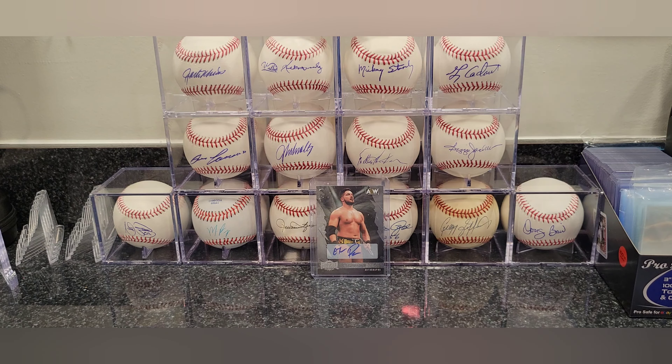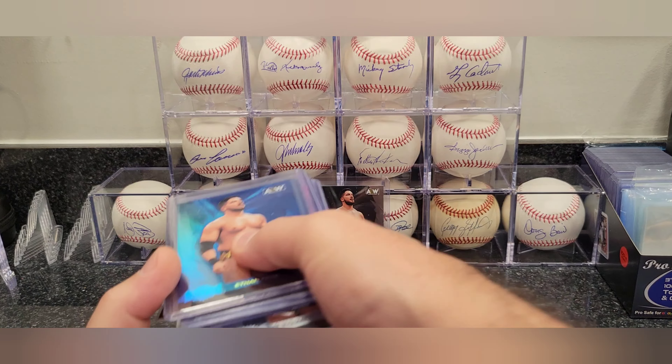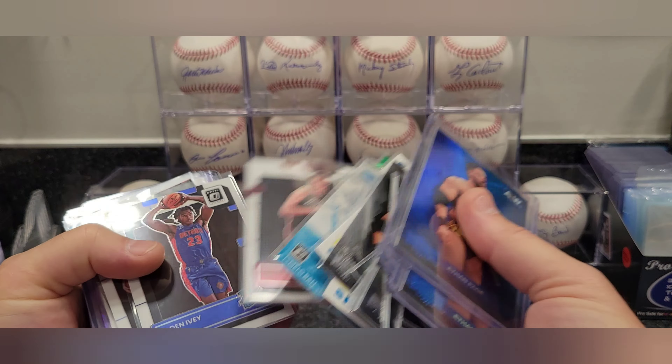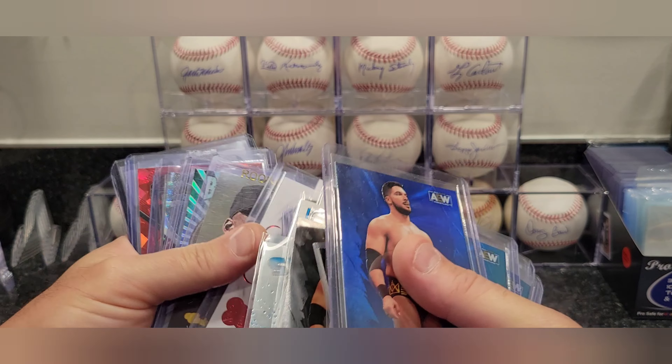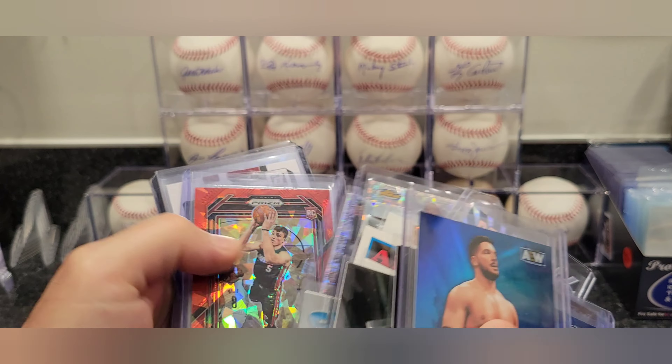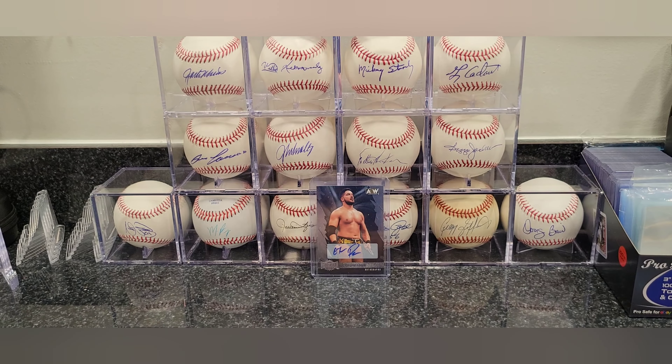I appreciate you guys hanging out with me. I will try to get a grading submission out — probably within the next couple weeks. It's been so busy with family. Let me show you my stack — I got a bunch of Ethan Page stuff, and I'm just gonna go through them and see if there's anything worth grading. I also got some Shohei cards and some brass ring ones from Ethan — those are really cool looking cards.